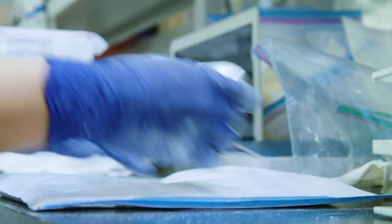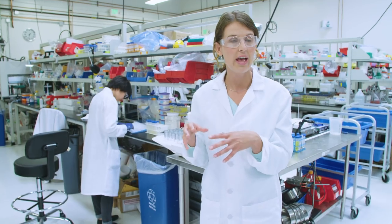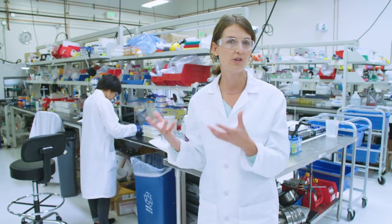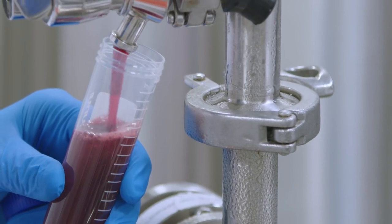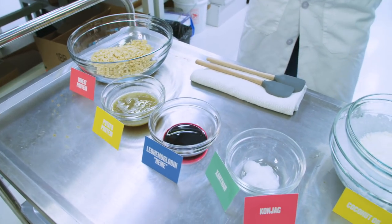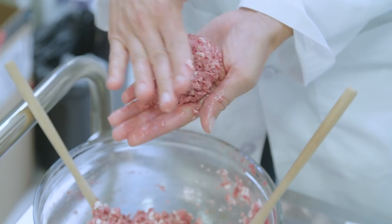She looks at: is it stretchy? How much tensile strength does it have? How much water does it hold? And by characterizing each of those particular proteins, we then understand how it will behave in our particular burger. So it all comes down to these ingredients, which include the heme, wheat protein for texture, and coconut as a stand-in for fat. Add them all together and it starts to look more and more like a beef patty.